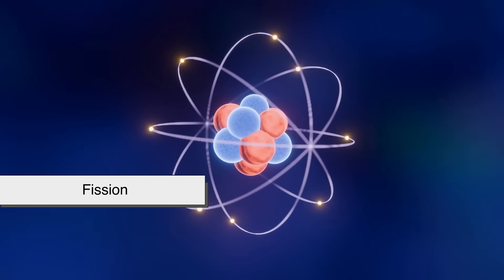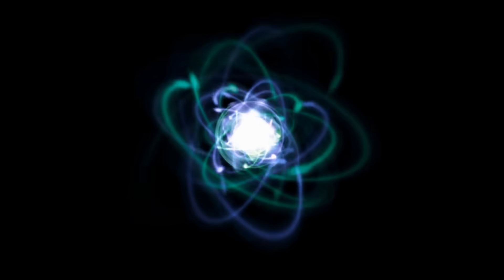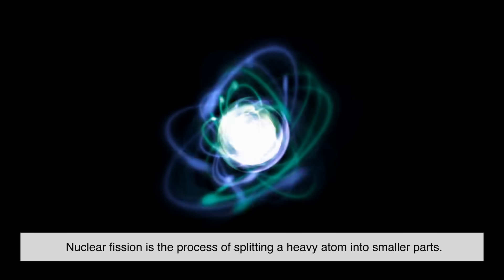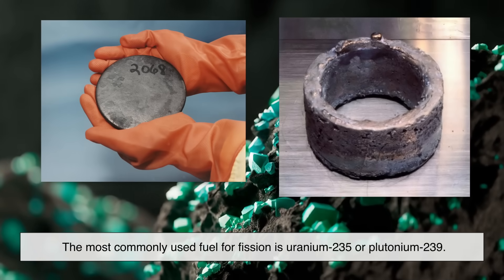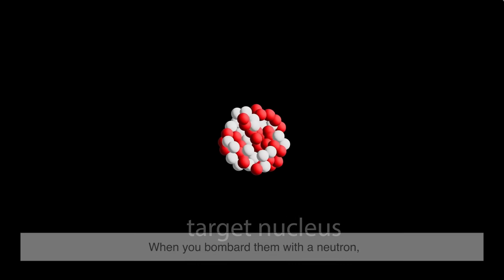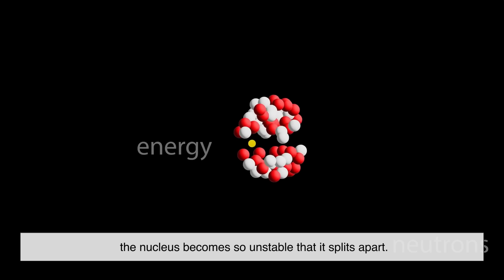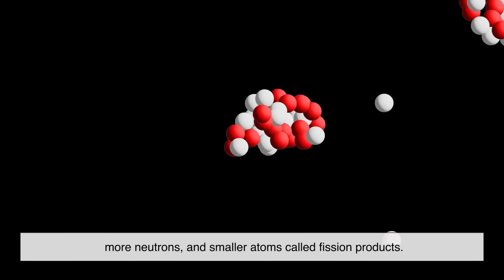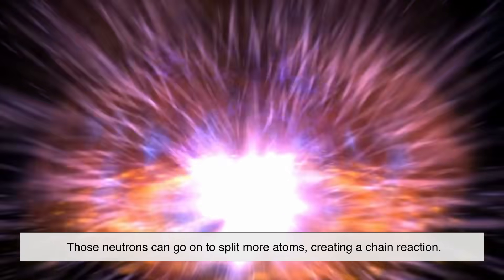Let's start with fission, because it's the one humanity has already harnessed on a large scale. At its core — no pun intended — nuclear fission is the process of splitting a heavy atom into smaller parts. The most commonly used fuel for fission is uranium-235 or plutonium-239. These are heavy, unstable atoms. When you bombard them with a neutron, the nucleus becomes so unstable that it splits apart. This split releases a massive amount of energy, more neutrons, and smaller atoms called fission products. Those neutrons can go on to split more atoms, creating a chain reaction.